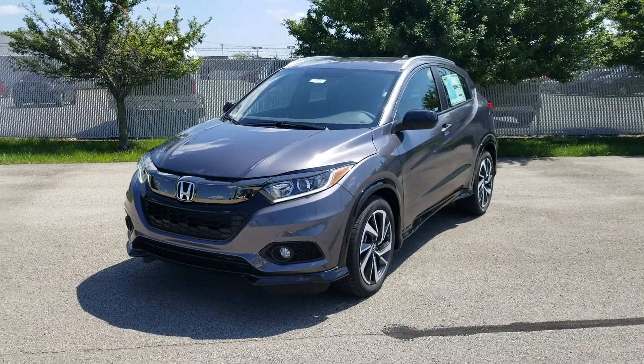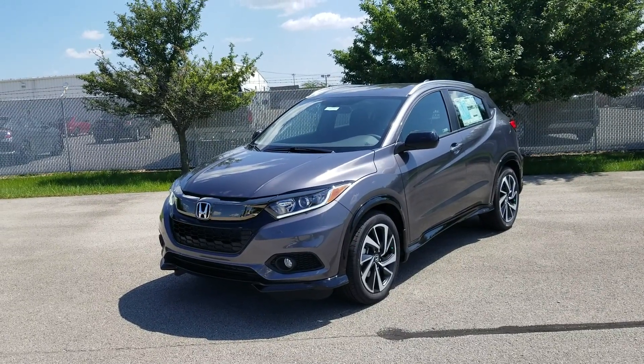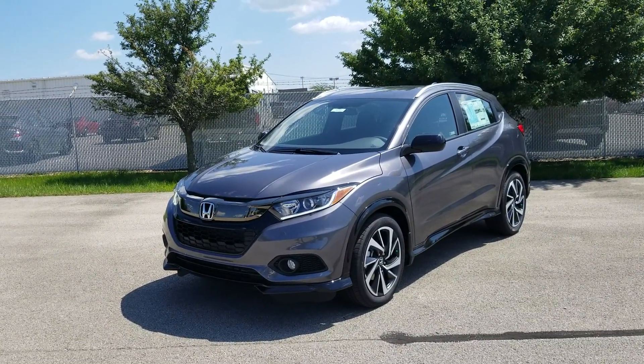Hey guys, I'm over here at Victory Honda of Muncie. My name is Silas Phillips. Give me a call at 765-337-8737.